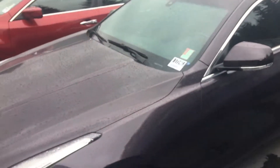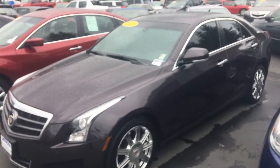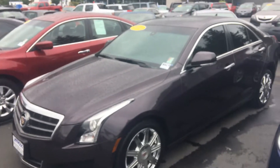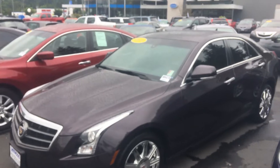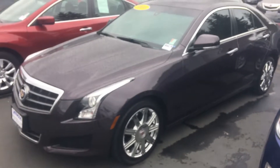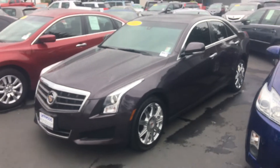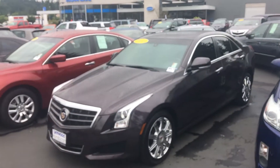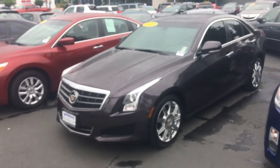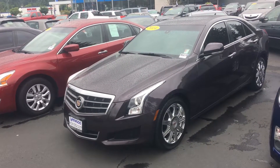So the thing about the Carfax is — typically when you see something like that, it means a tree or something fell on the car, and the damage was maybe over their deductible, so they filed it with insurance. And when insurance sees it, they have to report it to Carfax. That's more than likely what happened. I can't tell you with one hundred percent certainty, as I don't know the original owner personally.